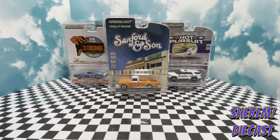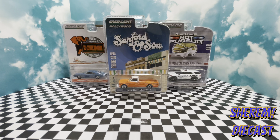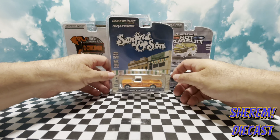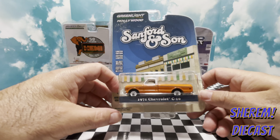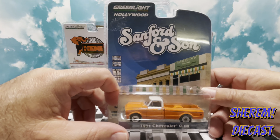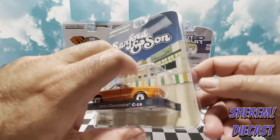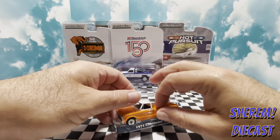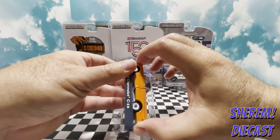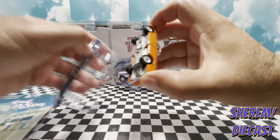Hello guys, welcome to my channel CherendaiCast. Today I have seven cars on my video — I'm going to check seven Greenlight cars from different series. The first one is the 1971 Chevrolet C10. I have this beautiful casting from the Hollywood series 'Sanford and Son'. Let's see how beautiful this truck is — it's a little bit heavy, and I'm excited about this Greenlight car.